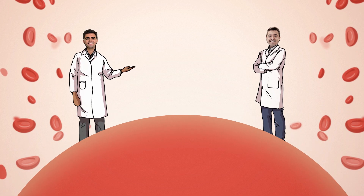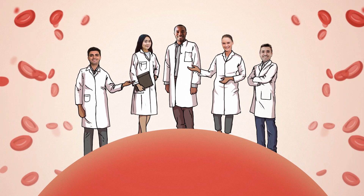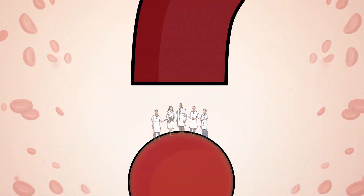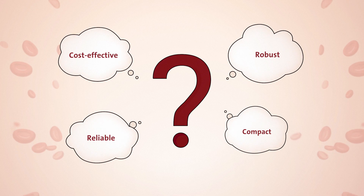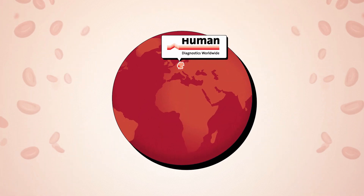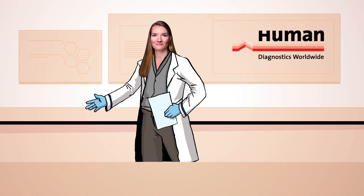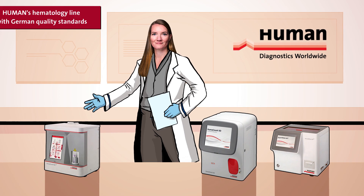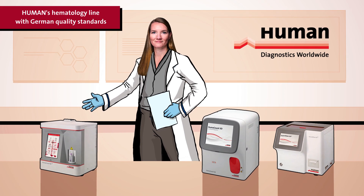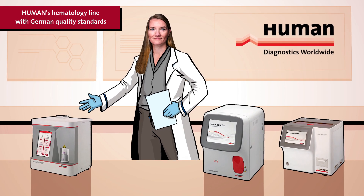Medical experts all around the world know about the crucial importance of reliable and precise laboratory diagnostics. But finding the right equipment for the individual challenges is not easy. This is where the work of HUMAN begins. We provide a broad portfolio of German quality in vitro diagnostic products for people all over the world, like HUMAN's hematology line.